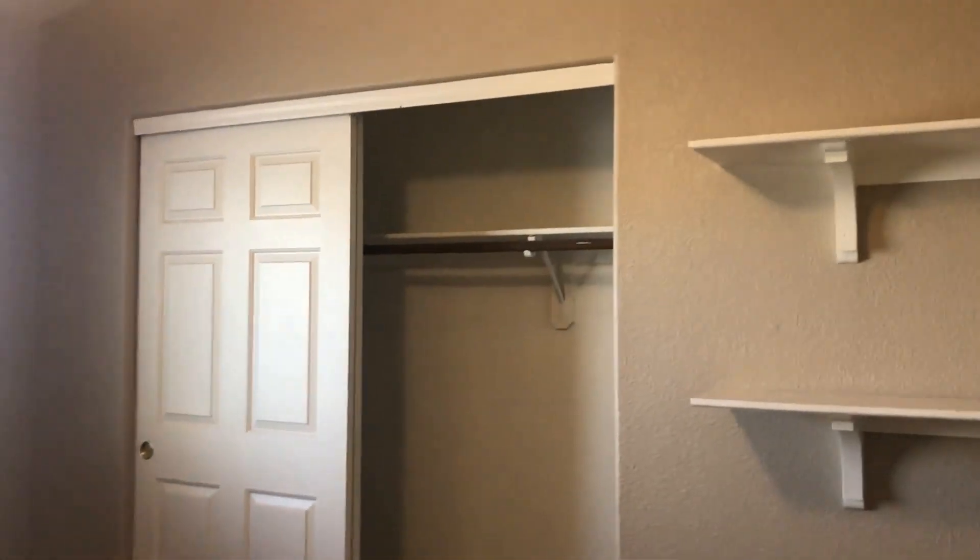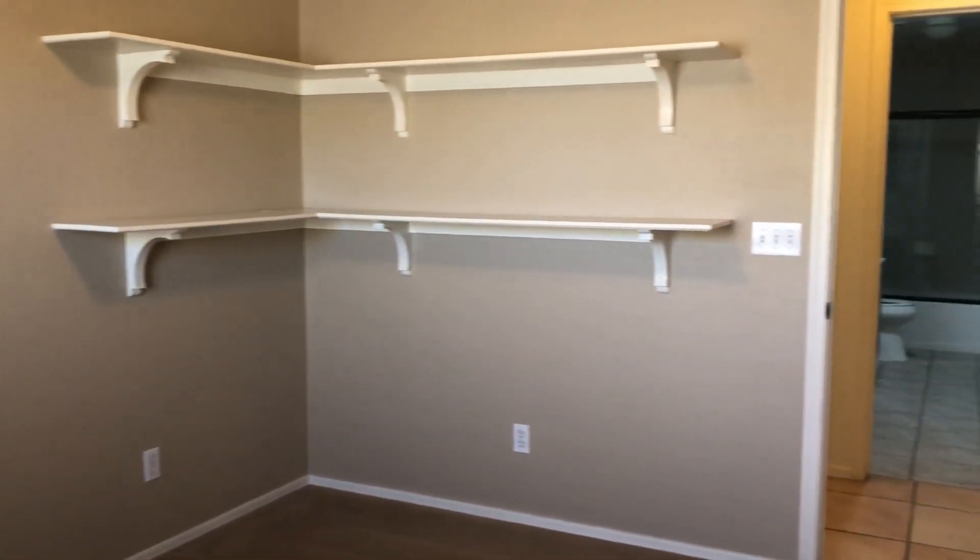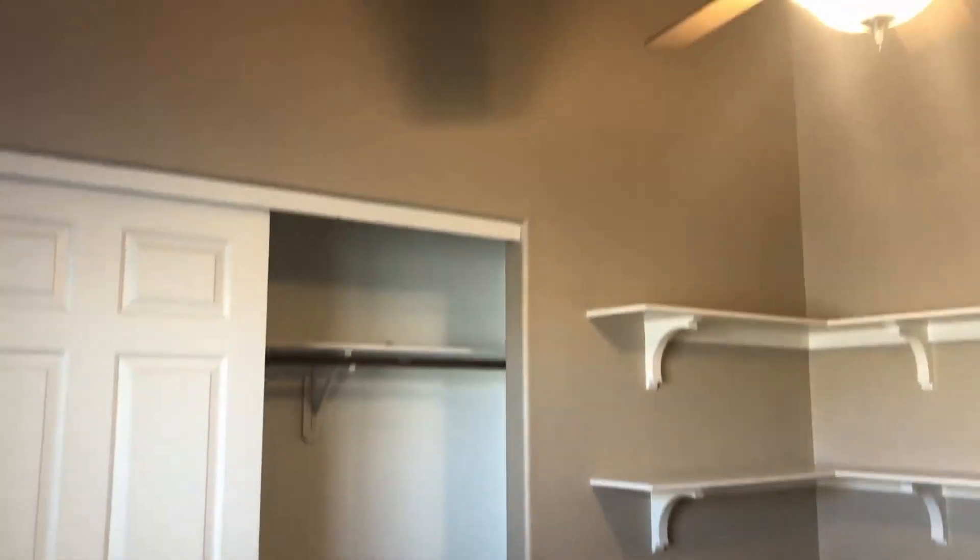There is some built-in shelves here and a ceiling fan and light.